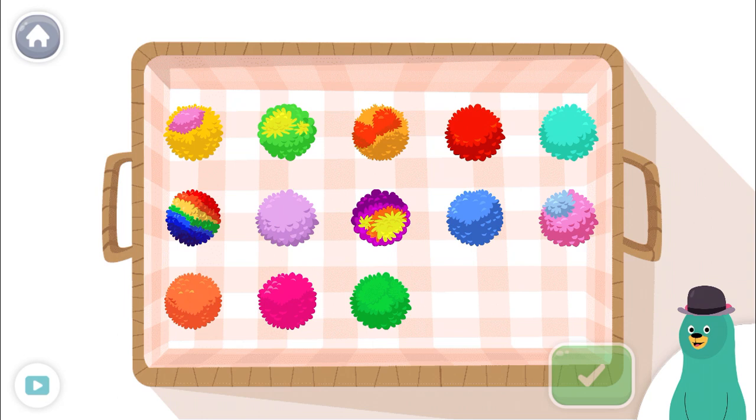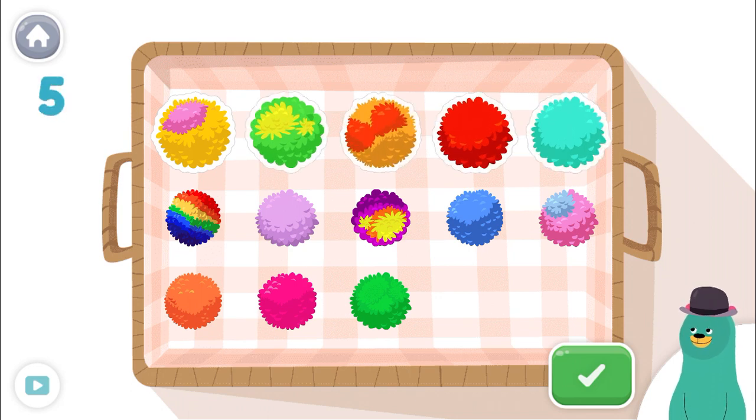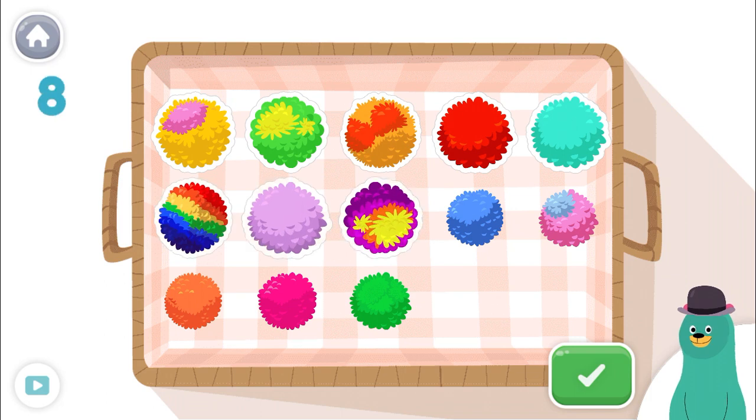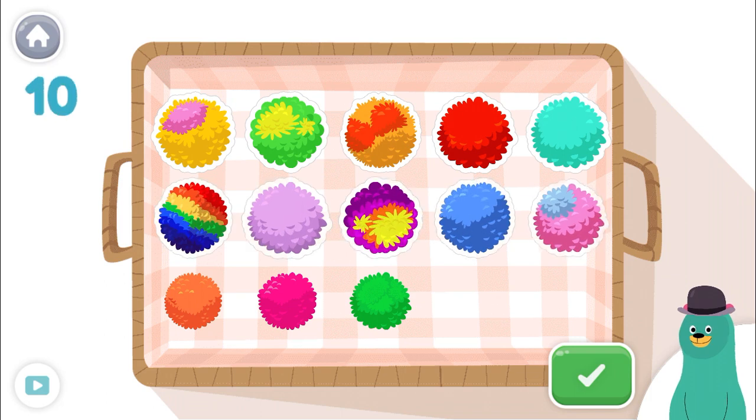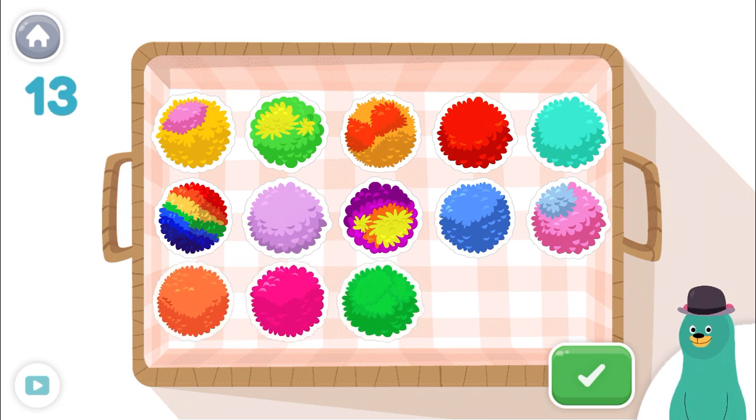Tap and count the toys. Tap the green button when you're done. 1, 2, 3, 4, 5, 6, 7, 8, 9, 10, 11, 12, 13! Awesome! There are 13 in the basket.